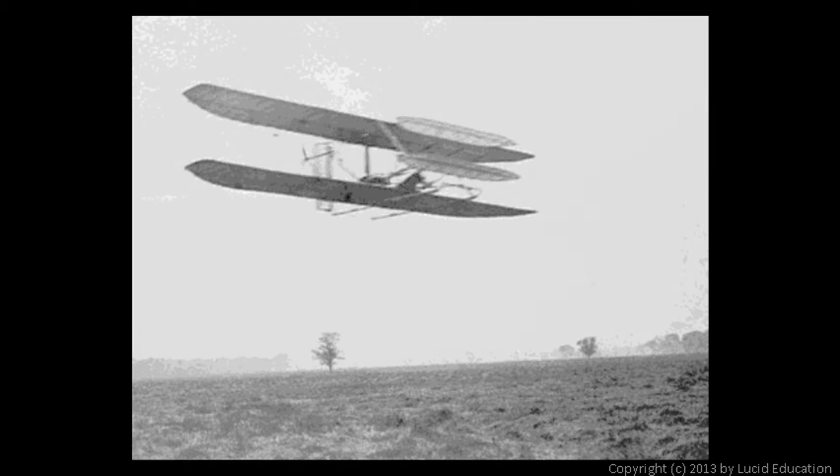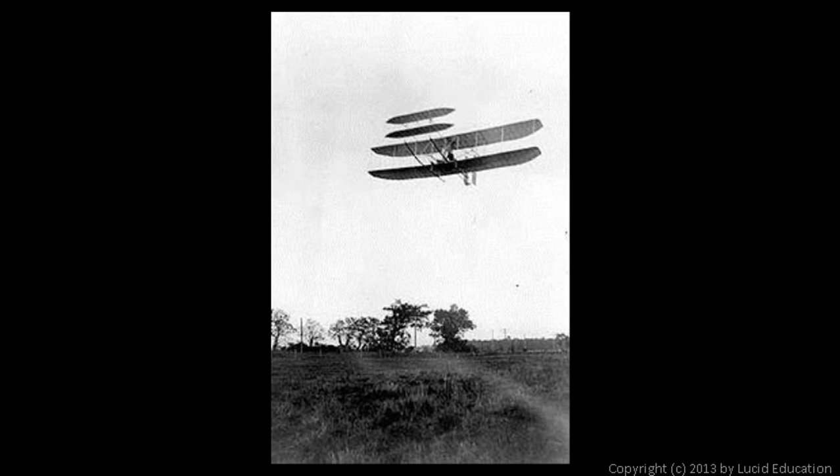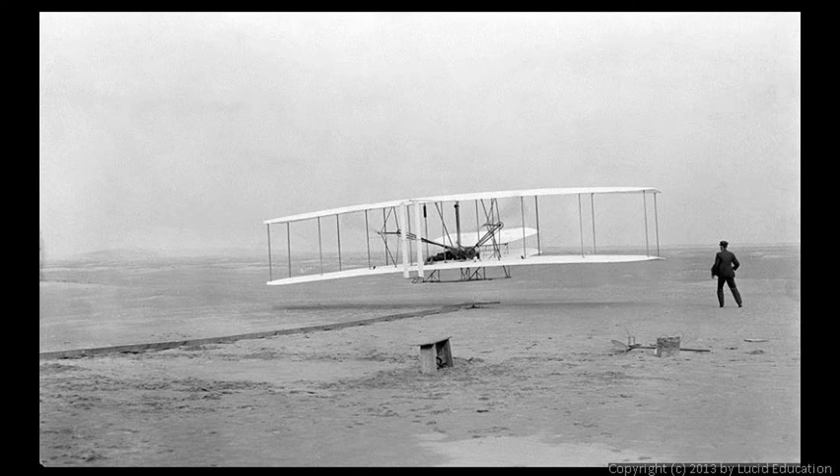They continued to improve the aircraft. Less than one year after the initial flight they had built a second plane, and this photo was taken during a five-minute flight that covered two and three-quarter miles. Less than one year after that they had built a third plane, and in this picture the plane is on a flight that lasted over 30 minutes and traveled over 20 miles. The original aircraft that made the historic first flight is now hanging in the Air and Space Museum in Washington DC.